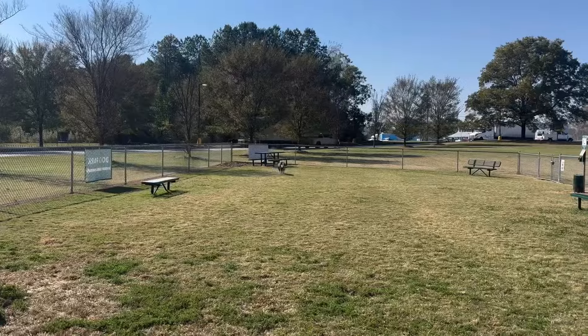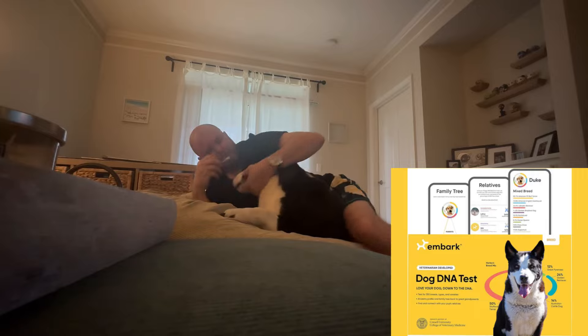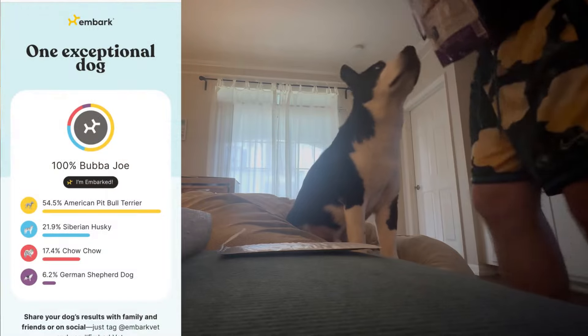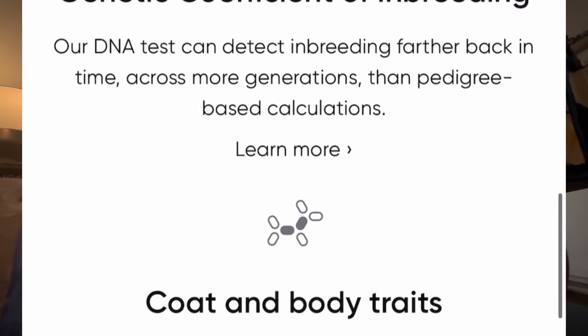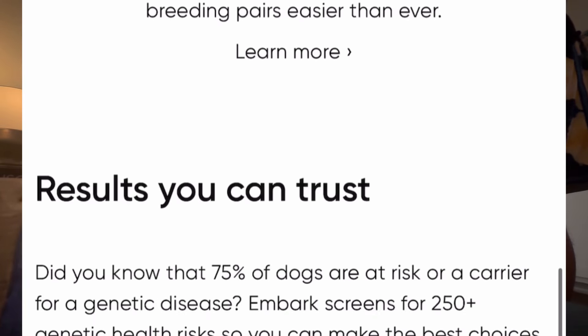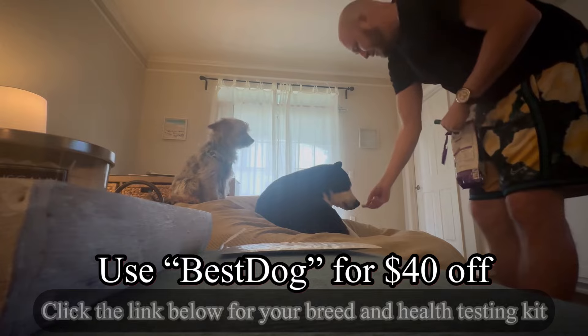As you just heard, I found out what Bubba Joe is - what breed he is. He's actually a mixture of four breeds: Pitt, Husky, German Shepherd, and Chow. I linked up with Embark Dog DNA Testing. They sent me a home DNA testing kit. I swab Bubba's mouth, sent it in, and they sent me the results over email. Not only do they test your dog's DNA to tell you the breed, but they also test for over 250 genetic risks specific to your dog's breed. And they can also match your dog up with relatives that have taken the test as well. Click the link below for your breed and health testing kit. Use code WORLDBESTDOG for $40 off.